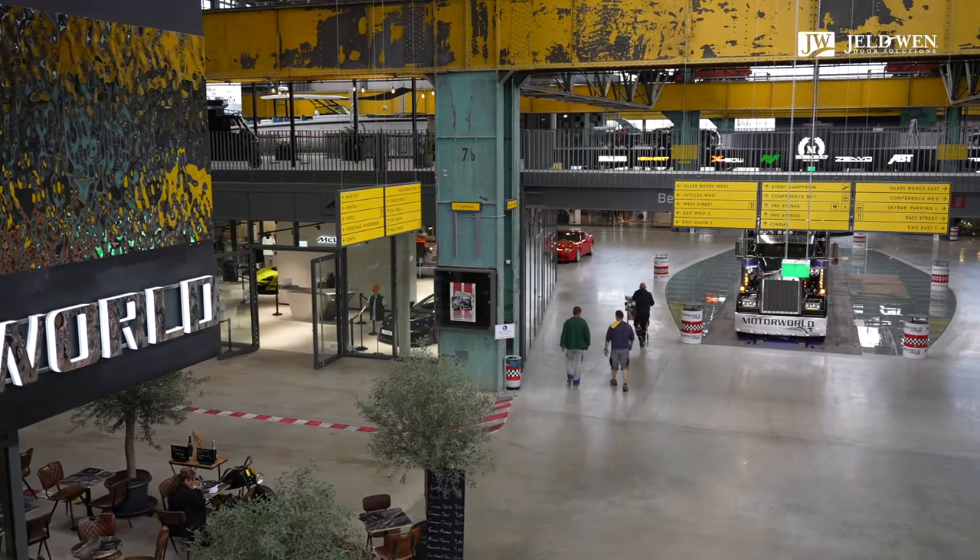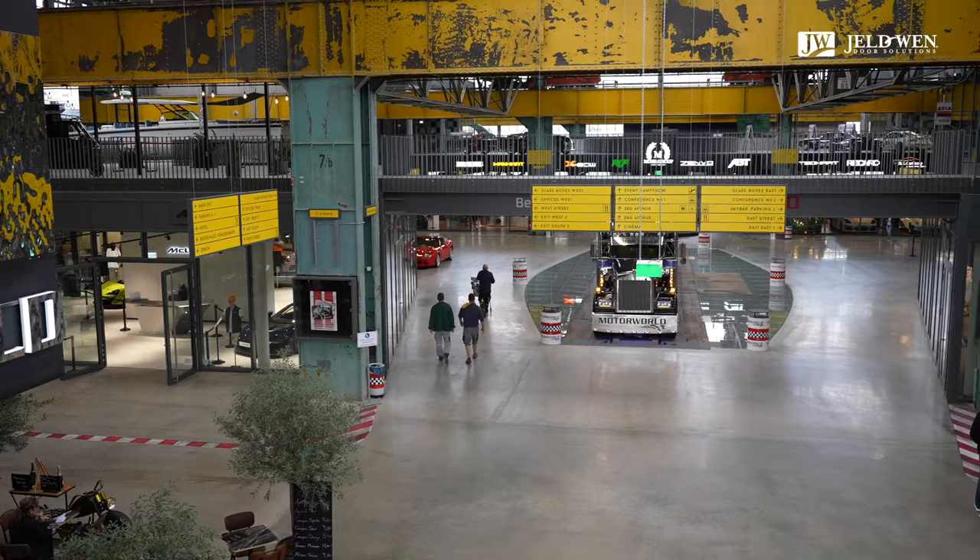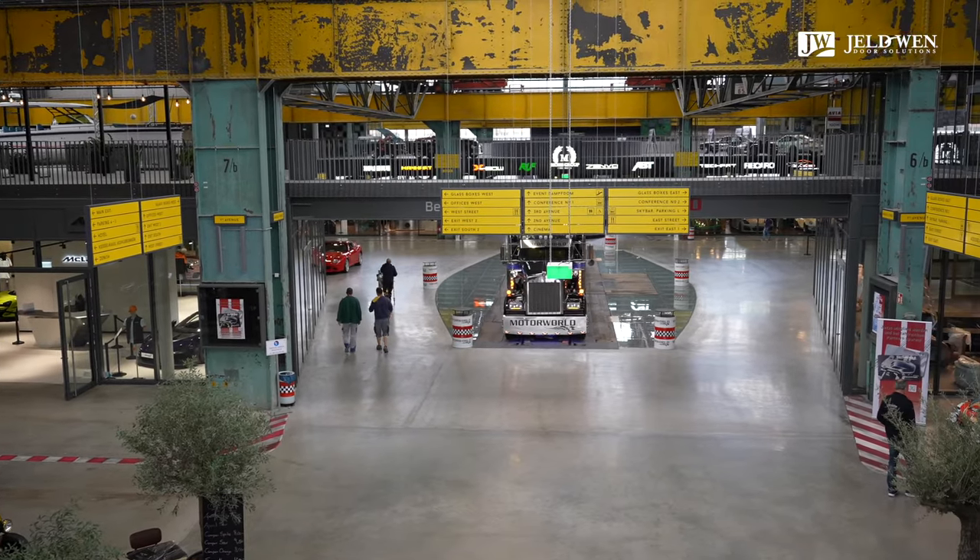Wir befinden uns hier auf dem ehemaligen Bahnareal des Ausbesserungswerks Freimann – einem ehemaligen Lokausbesserungswerk der Deutschen Bahn. Das Herzstück ist die denkmalgeschützte Lokhalle hier.